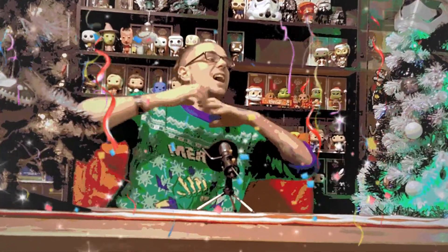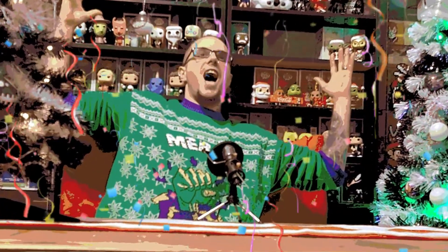Hi guys, how are we doing? Welcome back to another video with Demize Family. It is the 1st of December. That means it's day one of the Christmas Advent Calendar Extravaganza! Ho ho ho! Santa's come early!